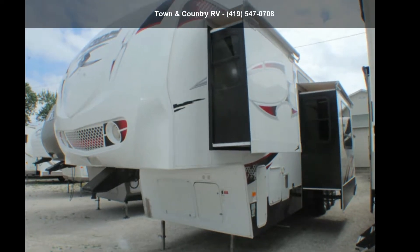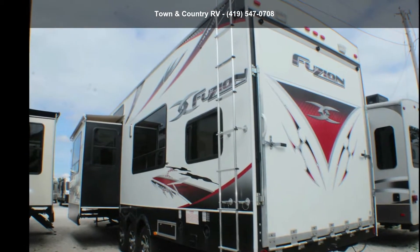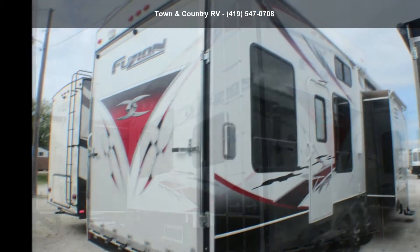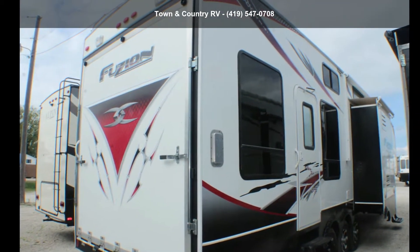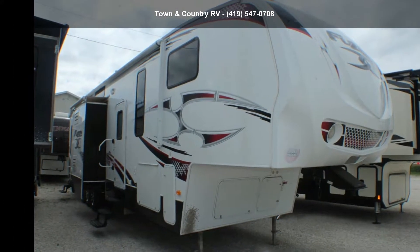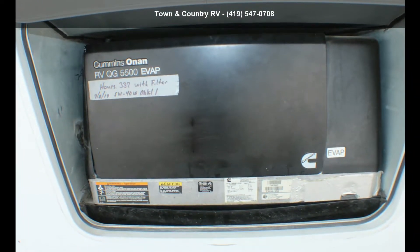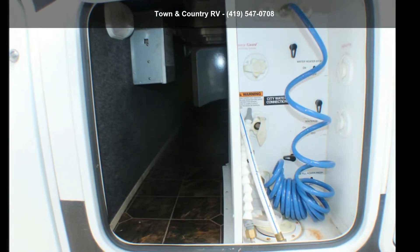Begin an adventure with this Keystone 2011 Fusian 398. Toy haulers combine lightweight design with payload capacities to handle your toy hauling needs. This is a great option for those looking for an RV with quality construction and ease of towing. This unit contains built-in interior cargo space for motorcycles and bikes.